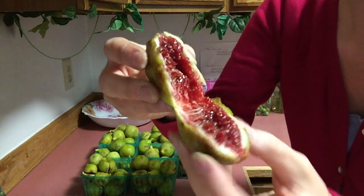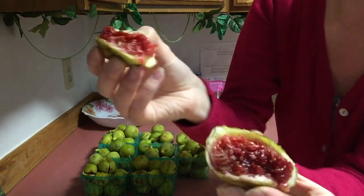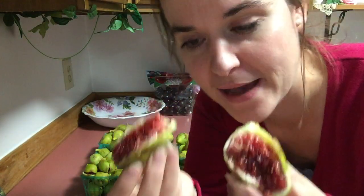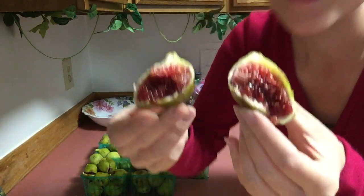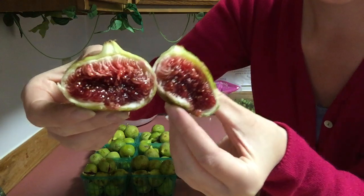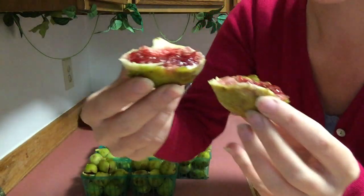This is how a fresh fig is supposed to be like — full of darn jam. Darn jam! This is unreal, you guys! Look at that! An Adriatic fig — please hunt one down in your area if you can.